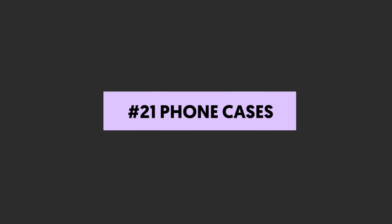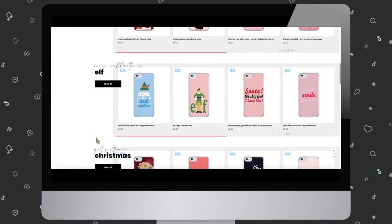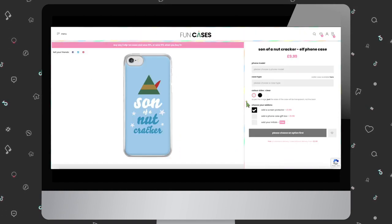Number twenty-one: phone cases. Over the past couple of years, phone cases have become really popular influencer merch products. The only thing we don't love is that they tend to be available for a limited number of devices — basically iPhones. So take a look at your analytics and find out if your followers are mainly on iOS or Android, and make sure you cover both.